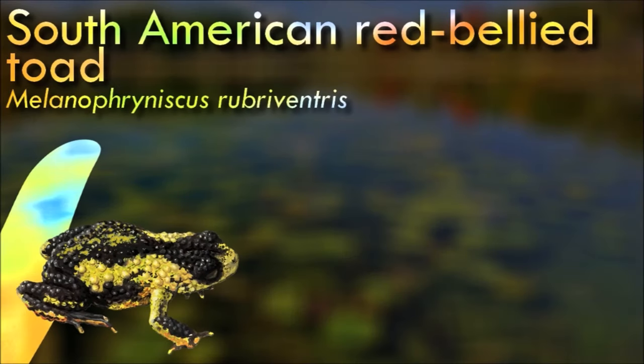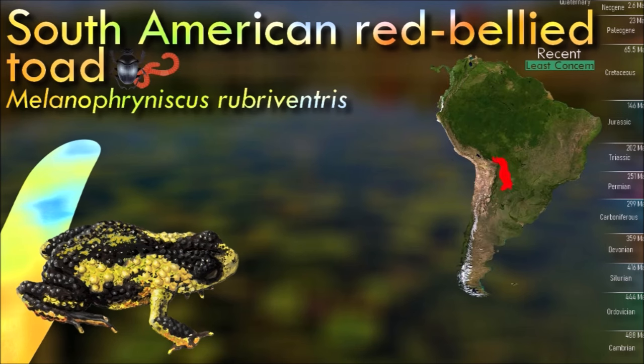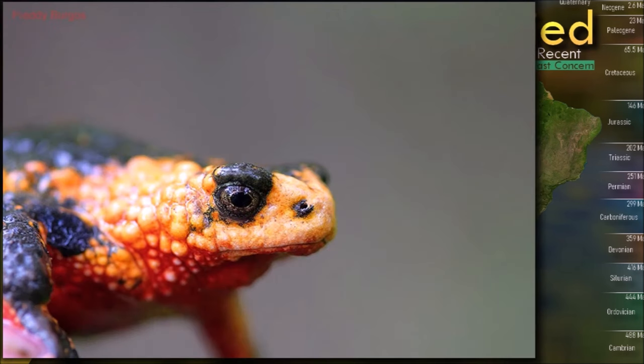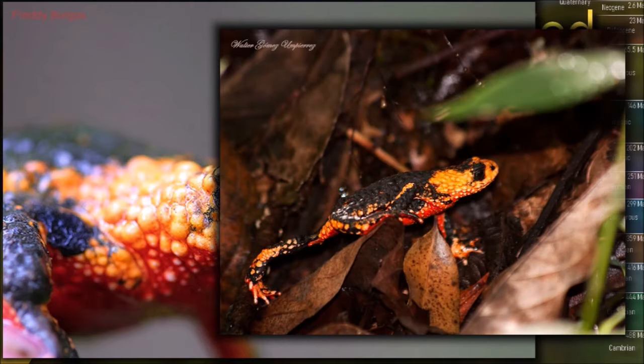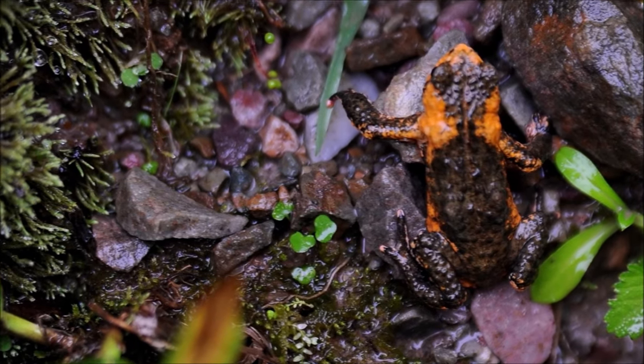Red-bellied toads, like many other members of the Melanophryniscus genus, possess toxic skin secretions derived from their diet of ants and other small arthropods, acting as a defense mechanism against predators. These toads are primarily terrestrial but can climb low vegetation. They are known for their distinctive hopping gait and are active during the day.